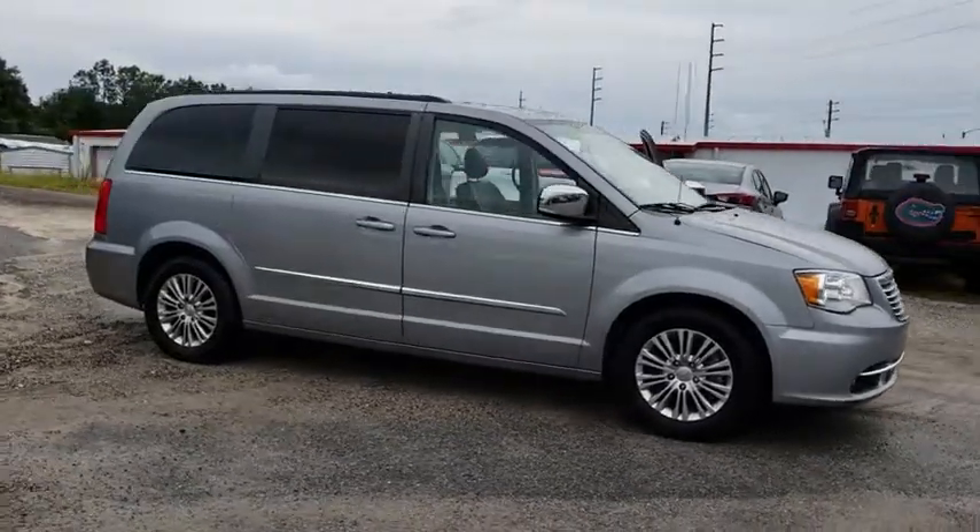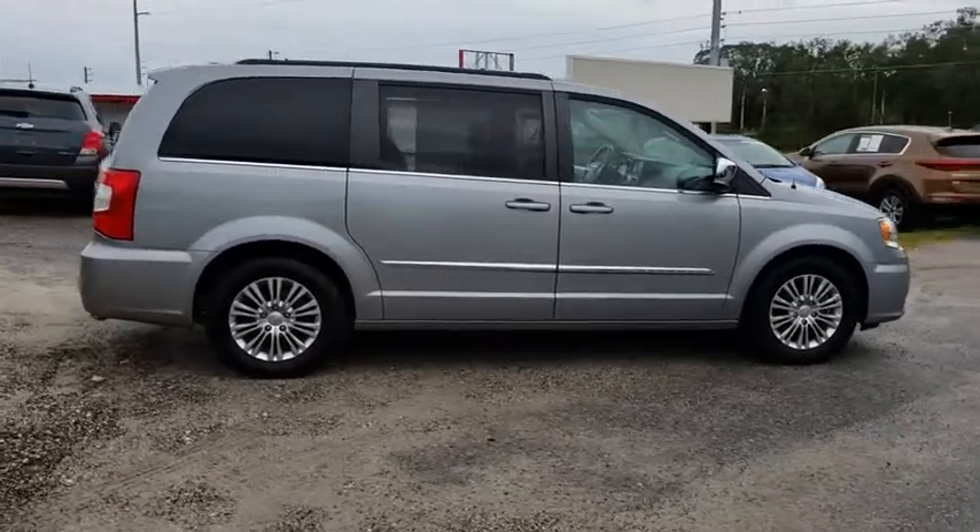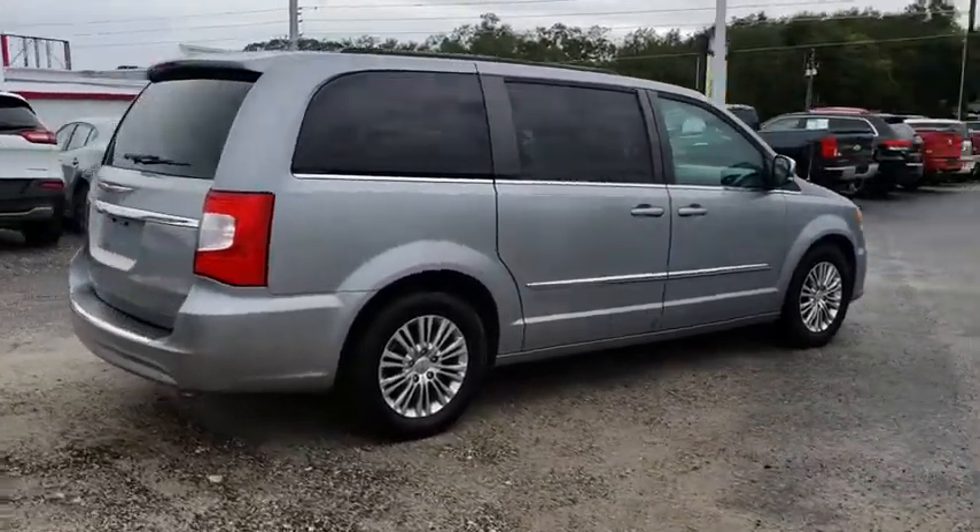The 2015 Chrysler Town & Country. Town & Country's V6 engine provides plenty of power while still providing the fuel efficiency you look for in a vehicle.